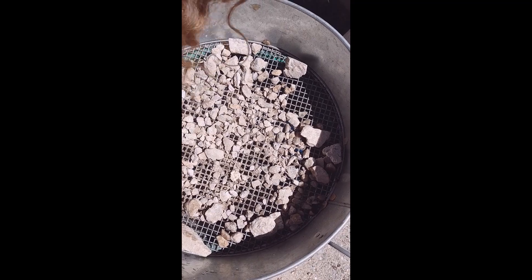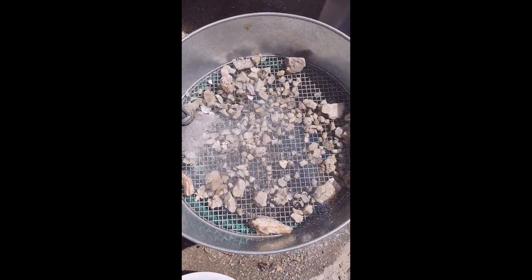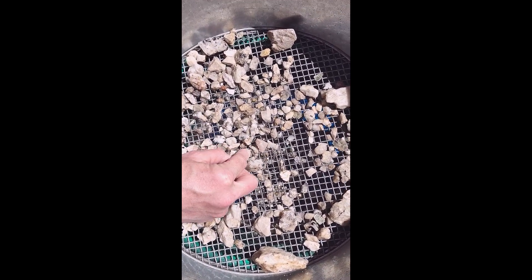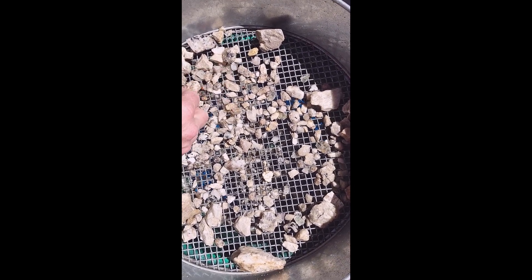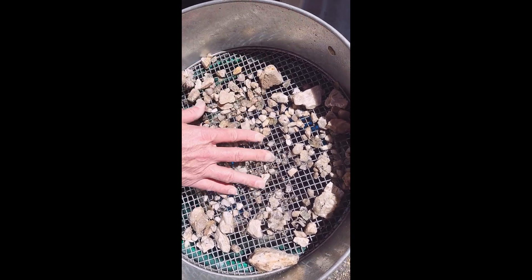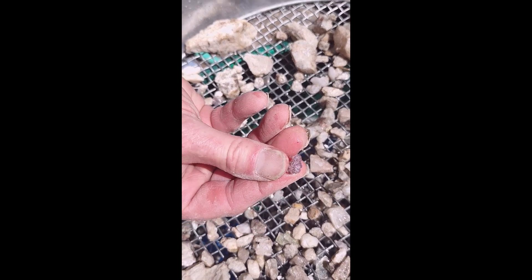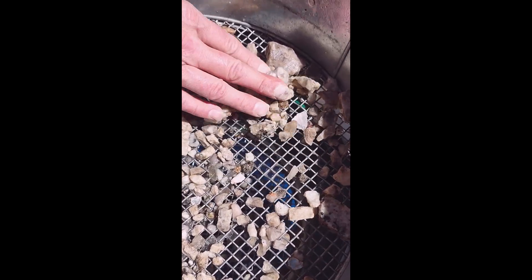Now let's rinse it off and see what we see. There's a pink tourmaline here if I can get it out. We see a tourmaline here, a kunzite.